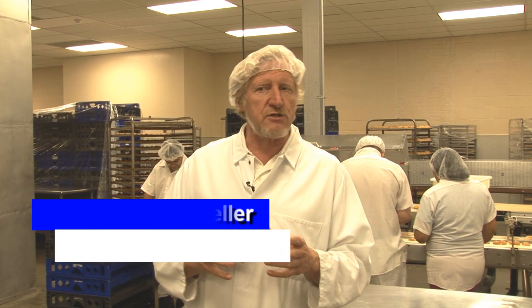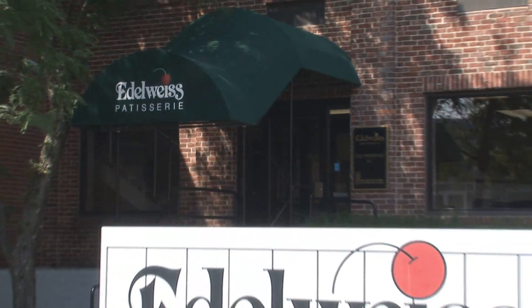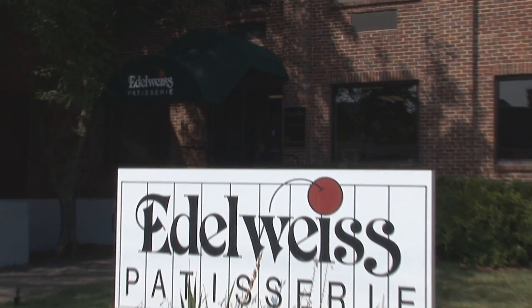Edelweiss got started out of a smaller company that was a pure retail store in Winchester, Massachusetts, and then moved into a larger industrial space purely as a wholesale factory — a wholesale place — to be basically the pastry chef to hotels and restaurants.